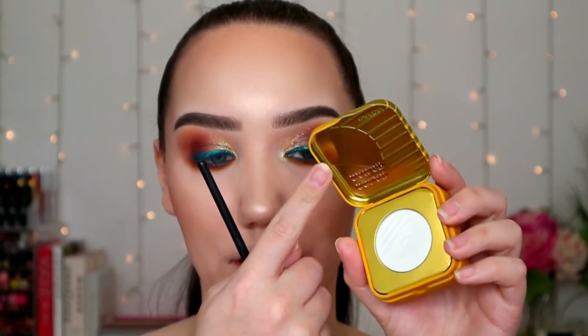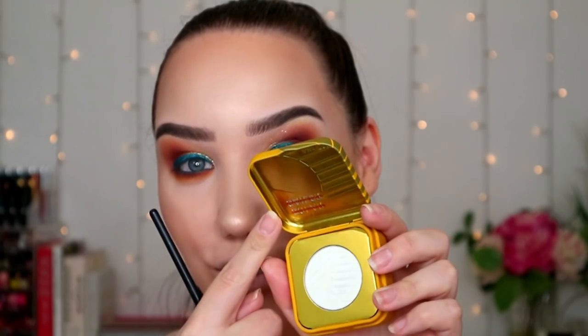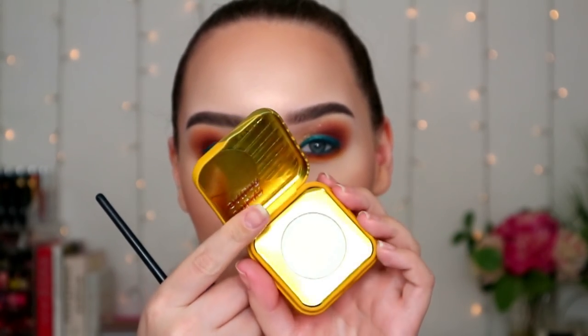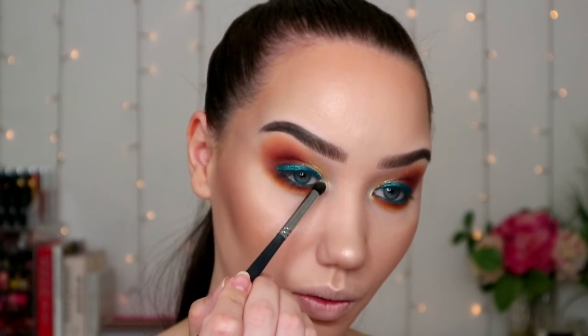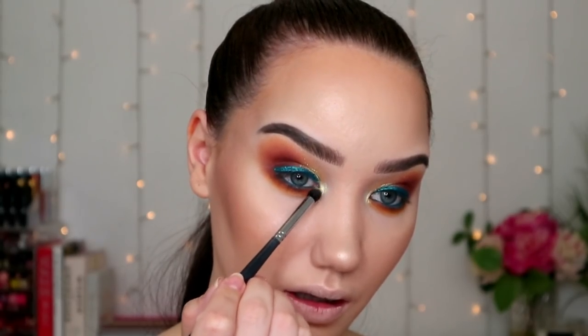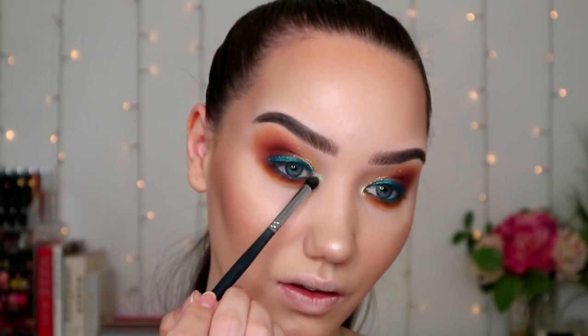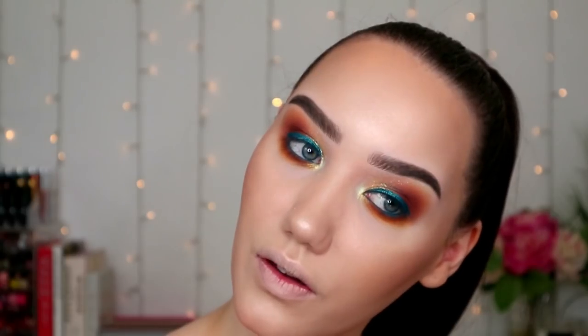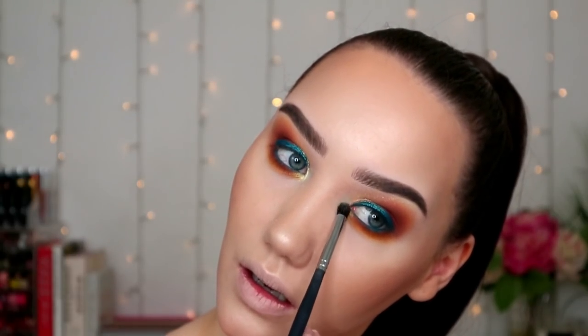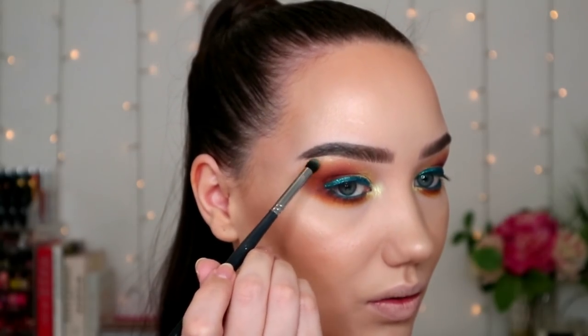I'm gonna use this new product on my inner corner because I want to. This is the new Kaleidos highlighter — I love the tin so much. This one is in Solar Sailor — it's very gold, it's so beautiful. I don't think I could use it on my face; I think it would be too golden for me, so that's why I'm using it on my inner corners. Just a little bit under the brow as well.